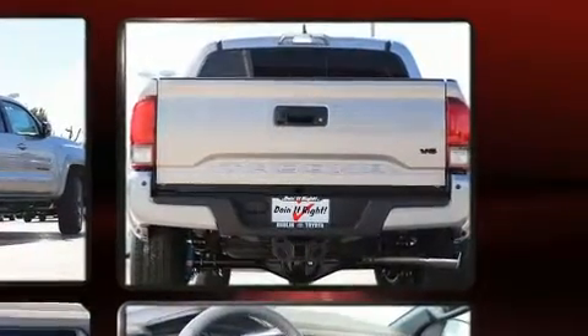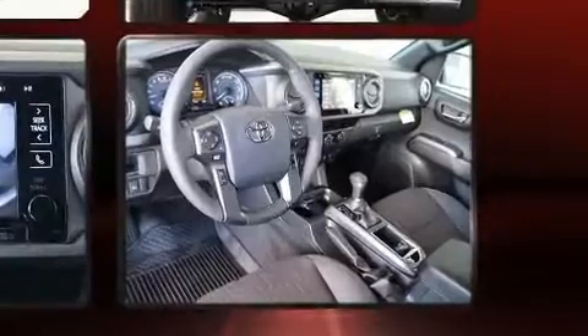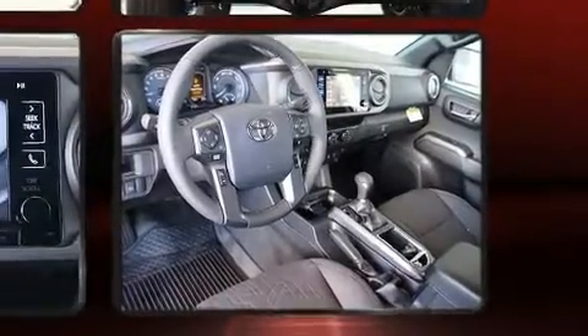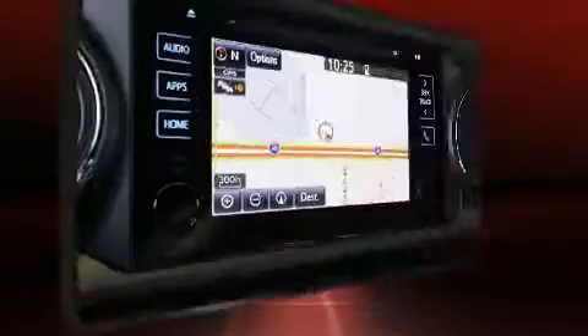All of the premium features expected of a Toyota are offered, including a rear-step bumper, front fog lights, lane departure warning, a trailer hitch, and remote keyless entry.